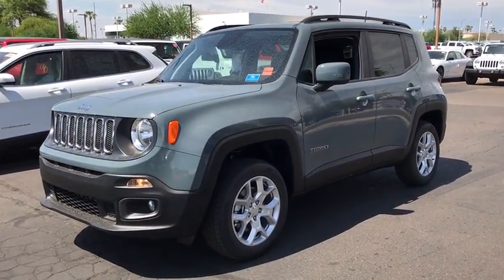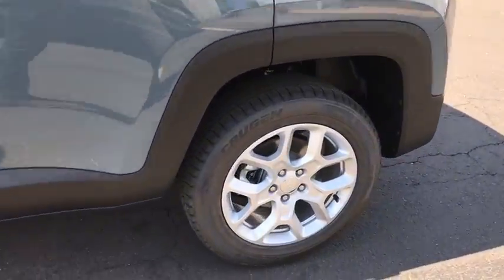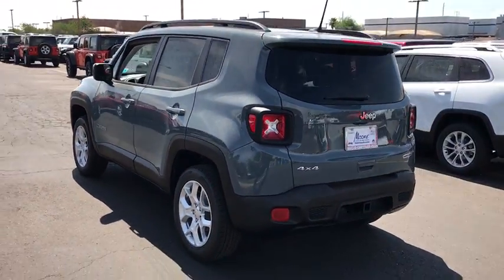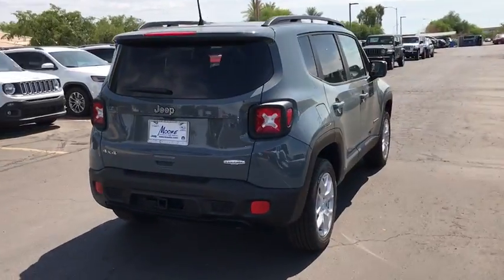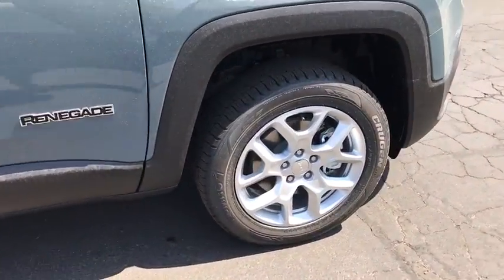2018 Jeep Renegade. The Jeep Renegade offers full-size capability built into a smaller SUV. The Jeep Renegade is an incredible combo of smart technology, cool colors, and innovative materials. It has a capable command center with the tools you need for discovering everything that's out there.